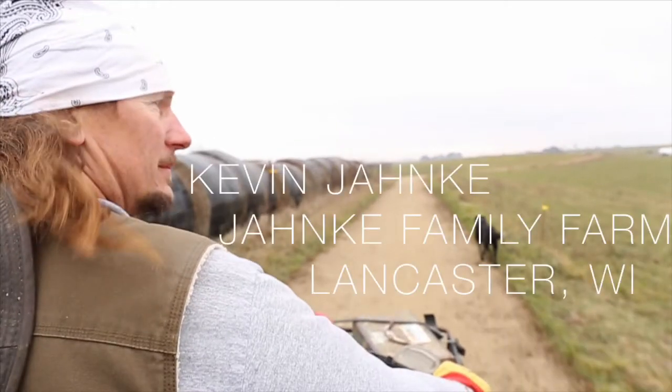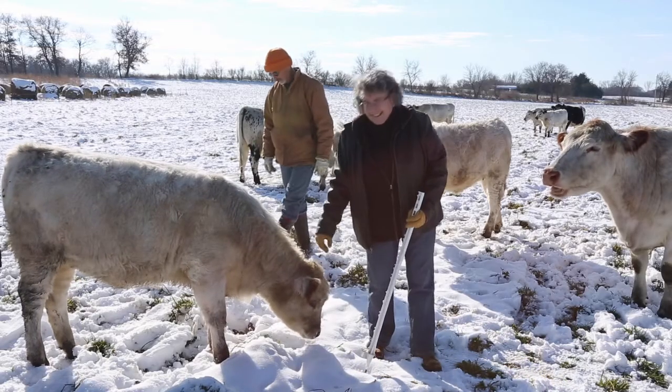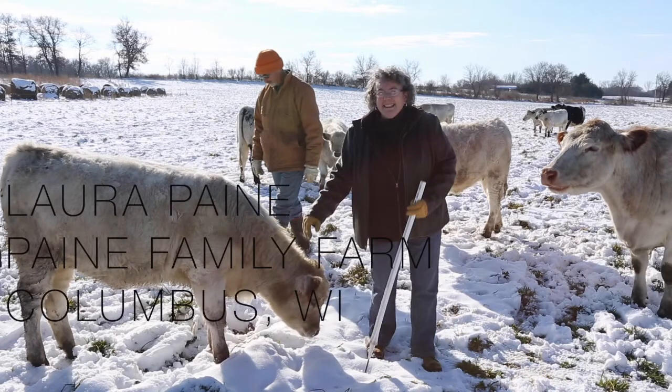From Wisconsin to Minnesota to North Dakota, a wide variety of operations are represented, giving you the information you need to keep your animals watered and healthy.